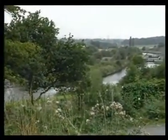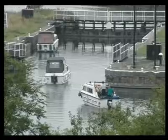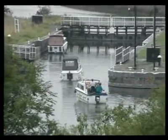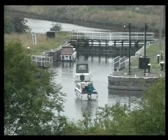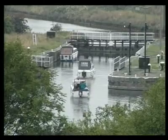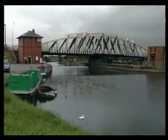The canal follows the valley of the River Weaver on a contour about 60 feet above the valley floor. Occasionally, one is rewarded with a magnificent view of the river below, as here at Saltersford River Lock. The Weaver is a shipping navigation, engineered by that great Victorian, Sir Edward Leader Williams. The road swing bridge here at Acton, with its control tower, is typical of his work.